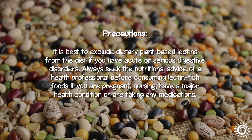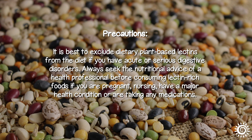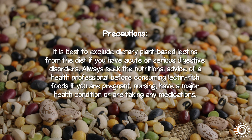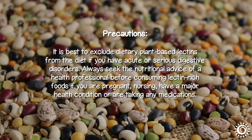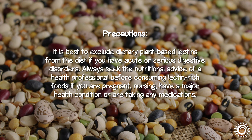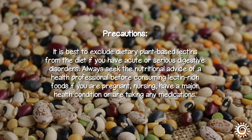Precautions: it is best to exclude dietary plant-based lectins from the diet if you have acute or serious digestive disorders. Always seek the nutritional advice of a health professional before consuming lectin-rich foods if you are pregnant, nursing, have a major health condition, or are taking any medications.